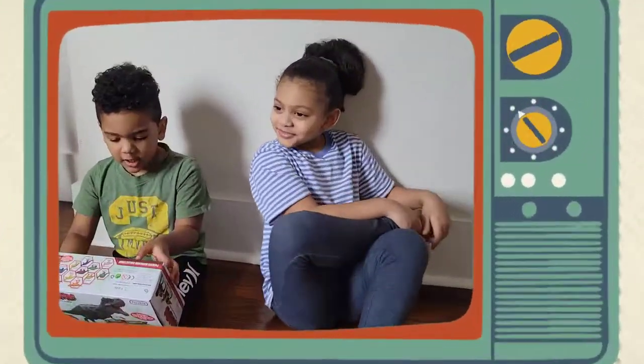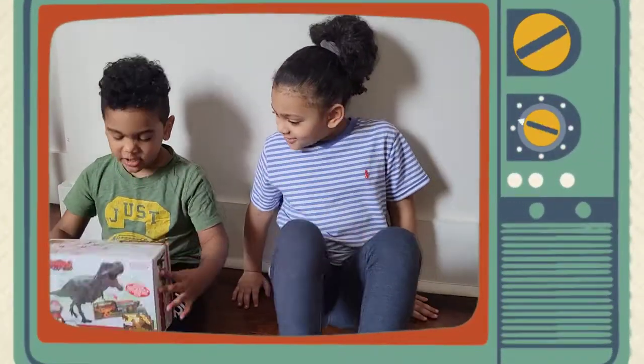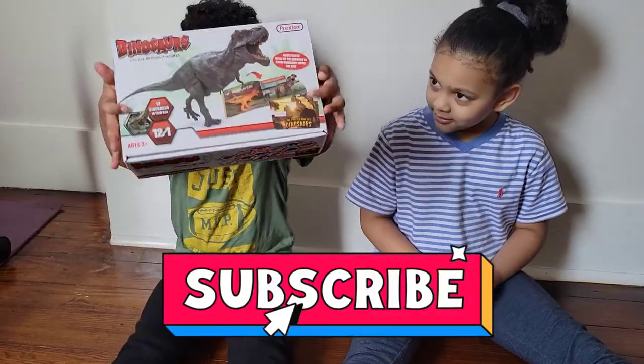Say hi guys. Kaden: Hi guys. Welcome to my channel. Today we're going to open the dinosaur.